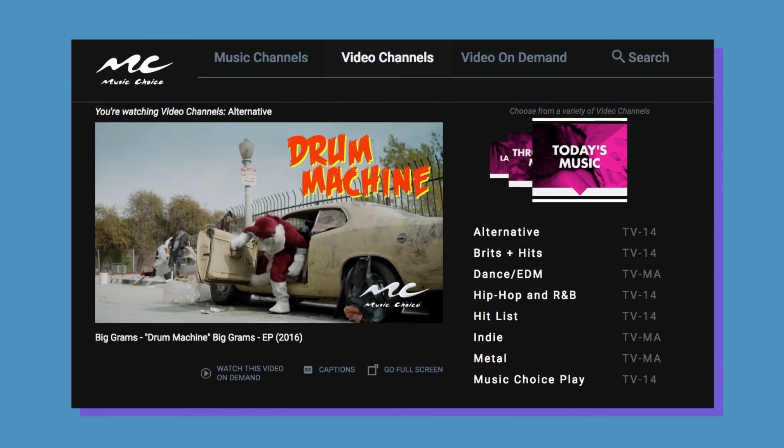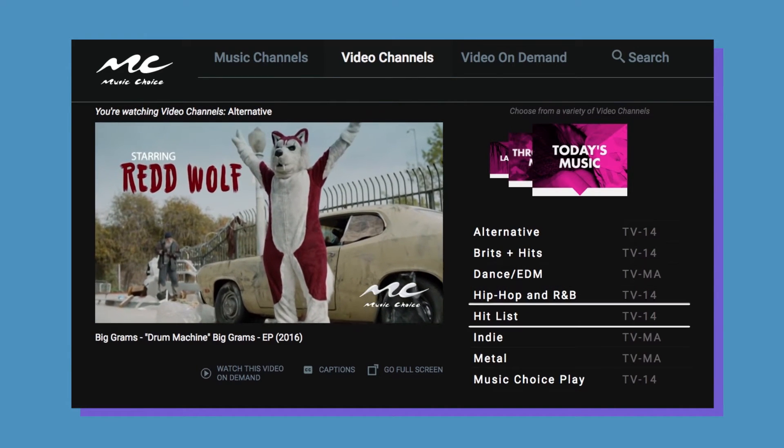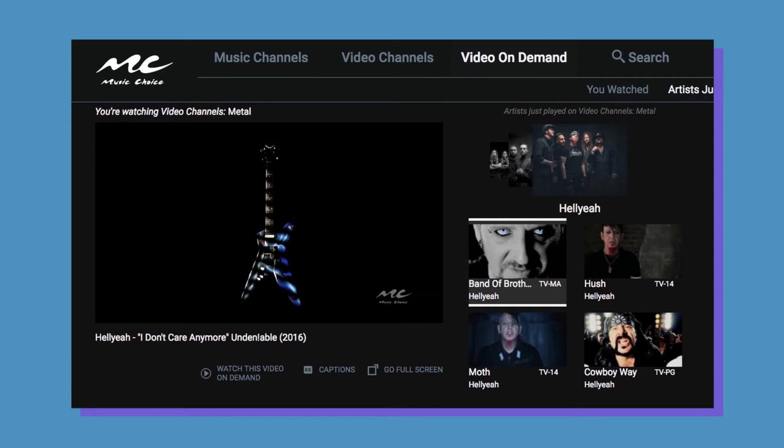And because more is always better, you now have an additional 25 music video channels that you can navigate as easily as your 75 music channel options. From metal to toddler tunes, the choice really is yours.